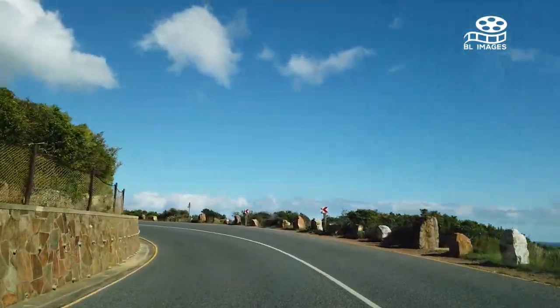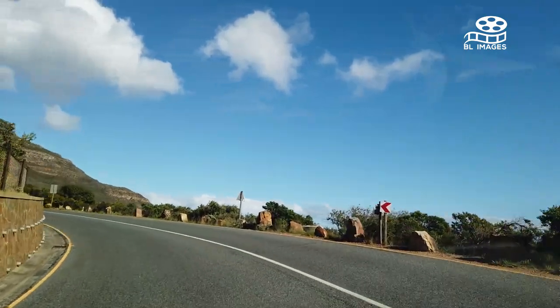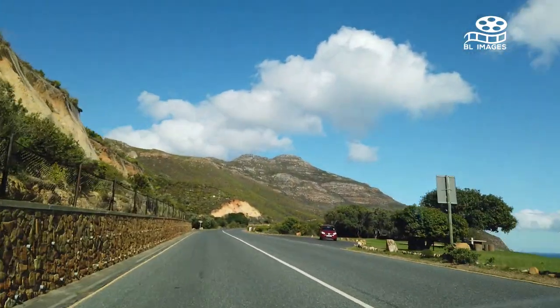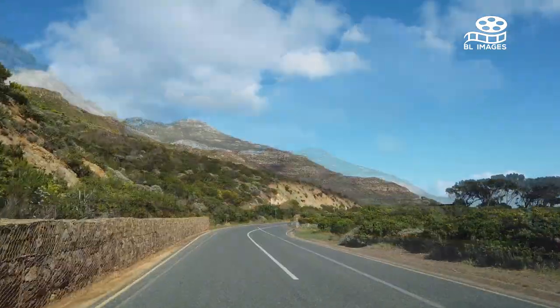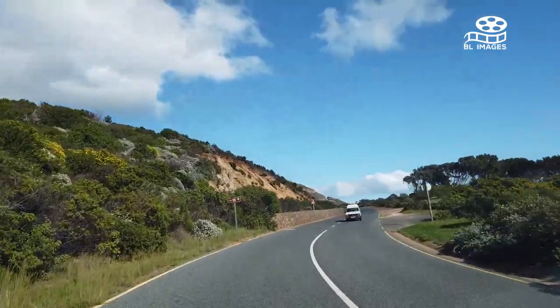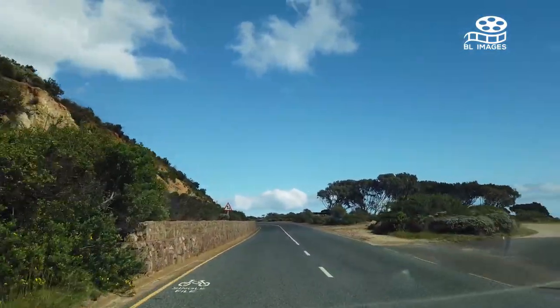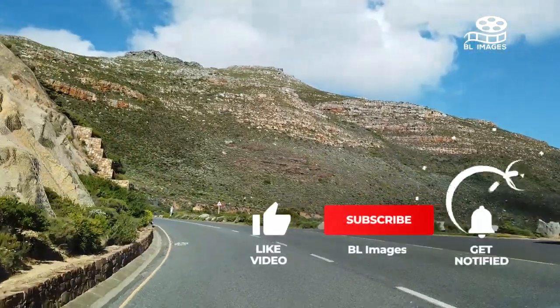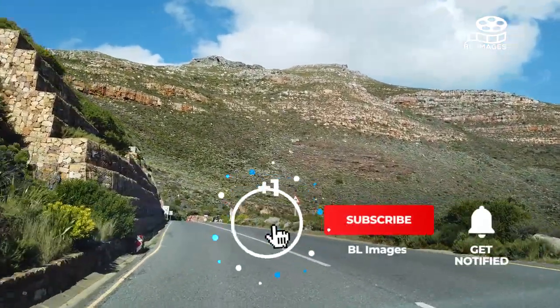The pinnacle of this drive is Chapman's Point, where you'll find a small parking lot — get there early or you won't get a spot. The viewing platform perched on the cliff overlooks Hout Bay to the right and a breathtaking view of the ocean to the left, so you can imagine why everyone tries to get here before sunset.